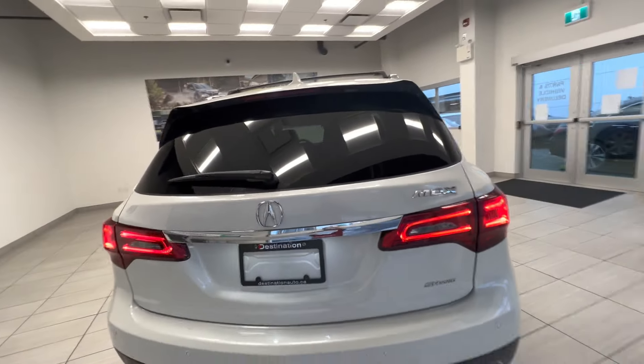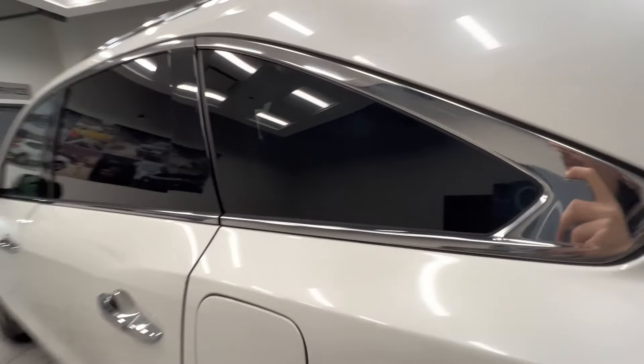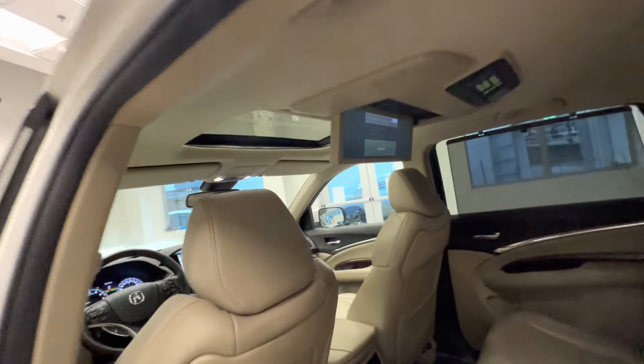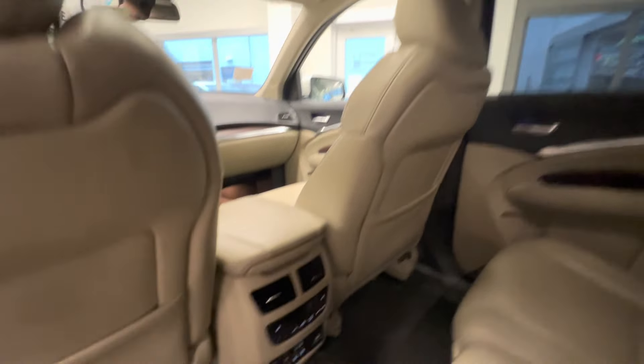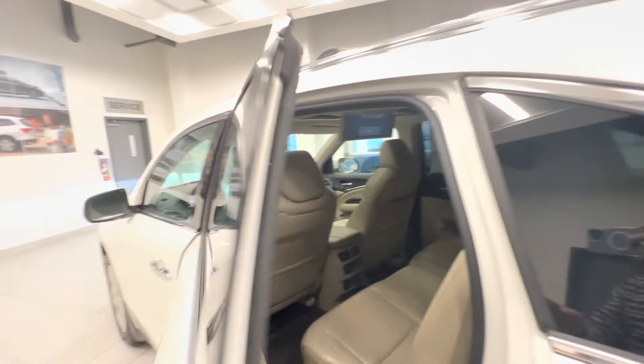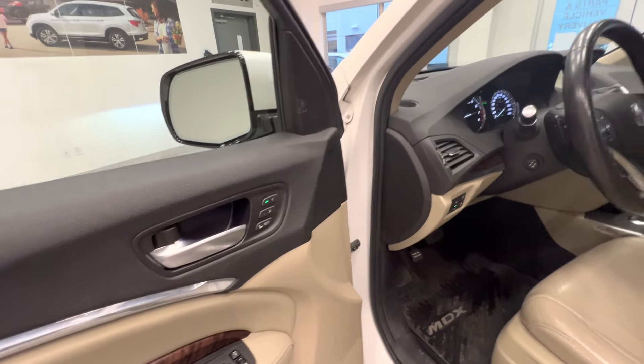Here is the back of the car, and let's take a quick look at the interior. Full leather seats, DVD player for the rear passengers, and air-conditioned and heated seats for them. Here's the third row, and here's the front seats — power-adjusted seats with two memories.